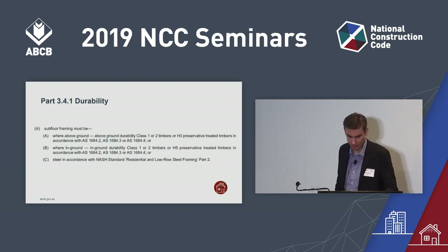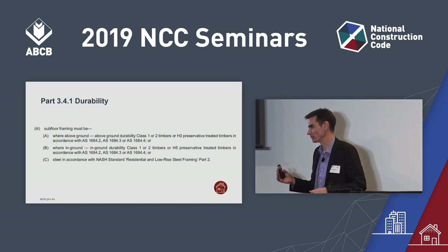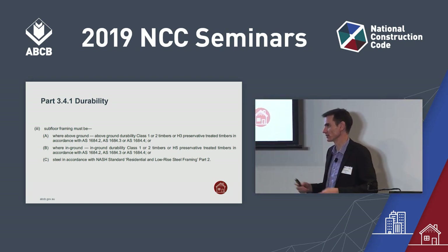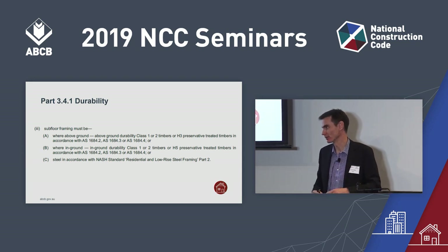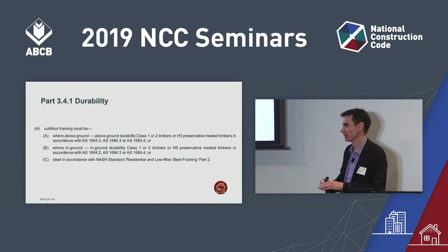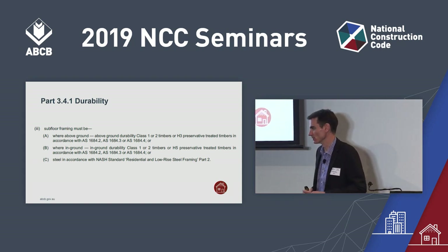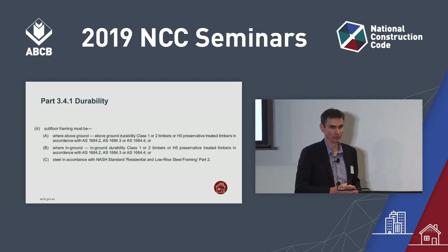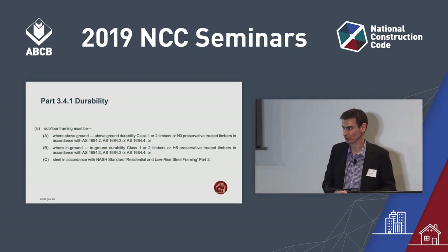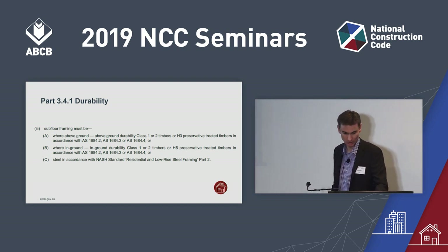Moving to Part 3.4 framing, one thing to note is that we've separated out what happens with subfloor timbers. Previously in NCC 2016, we didn't make specific requirements about in-ground timbers — we only talked about subfloor timbers. We've now separated that out: subfloor timbers above ground carry the same provisions as before, but we've also included requirements for subfloor timbers in the ground, with the higher H5 preservative treatment requirements for in-ground timbers.